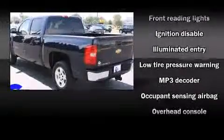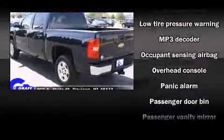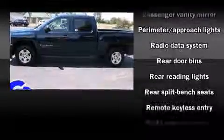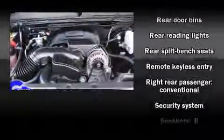Passengers are protected by various safety and security features, including dual front impact airbags with occupant-sensing airbag, traction control, a security system, OnStar, and ABS brakes.